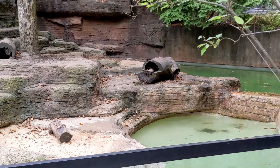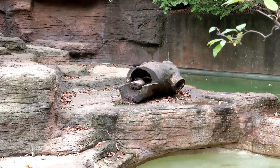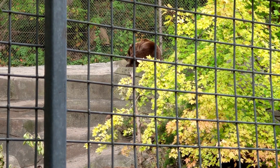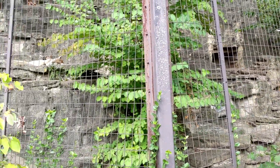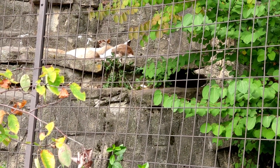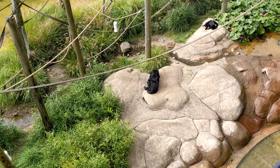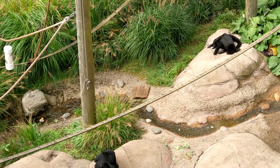Beautiful bird. Here's a river otter — took me a minute to find him. He's chilling, chilling like a villain. Lions have really nice enclosures. Here's a spider monkey. Looks like there's a couple of babies laying on the mom right there. They're pretty chill too.